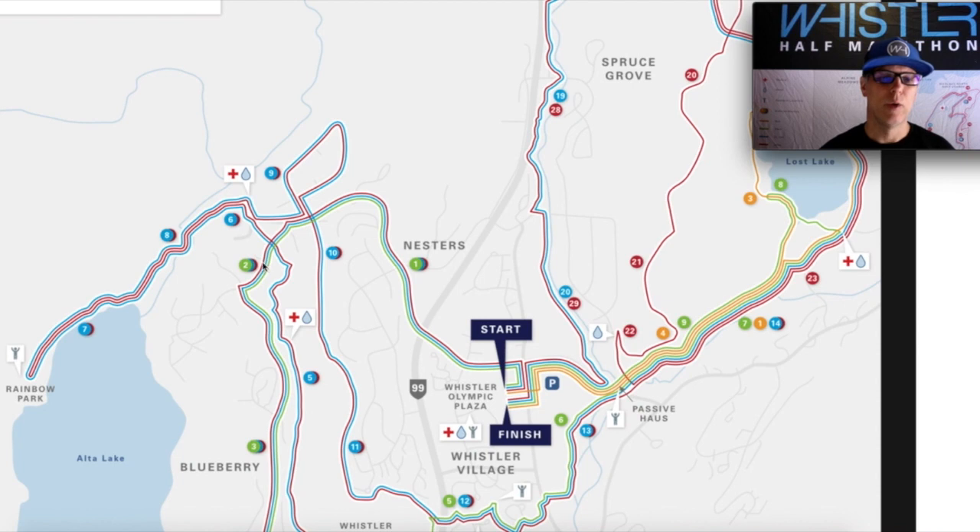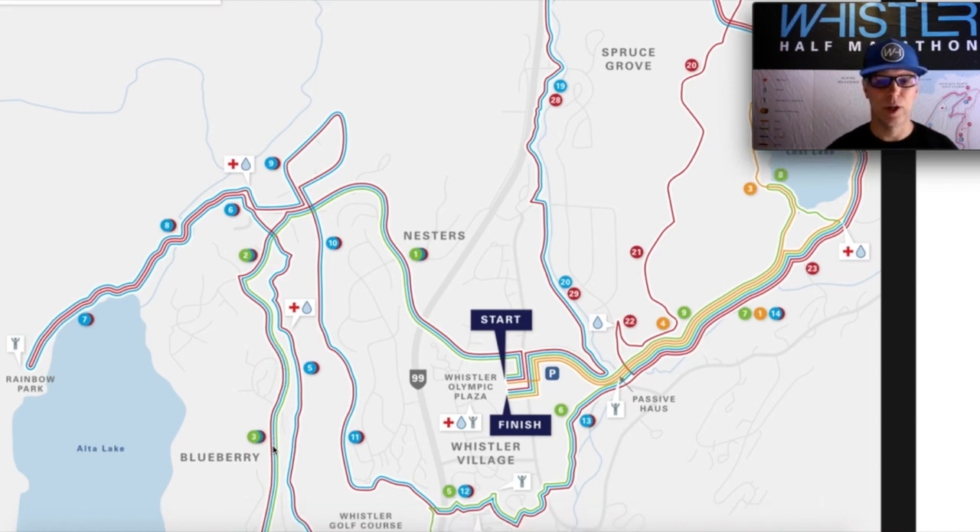Once on Crabapple Drive we're down into the flats for a brief period of time past the 2k mark, and we're going to make a left onto Blueberry Drive. Just after that 2k mark is when we hit the longest hill of the course — Blueberry Hill. It's approximately a kilometer long, rises at about a five to six and a half percent grade most of the way. It's a nice steady climb all the way up to past the three kilometer mark.